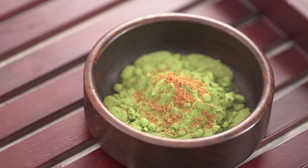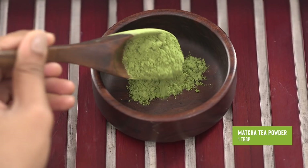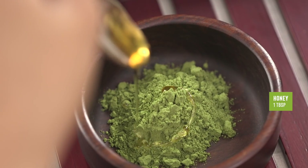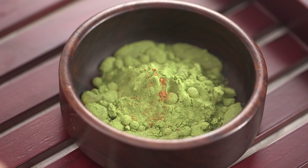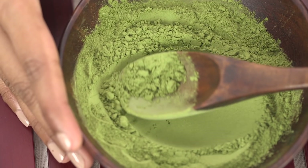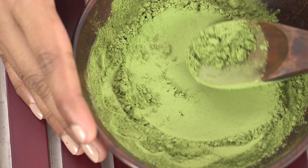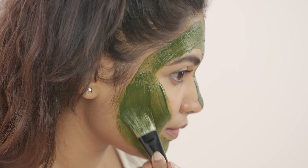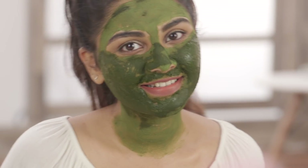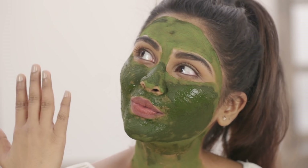To make this green goddess mask, you will need 1 tablespoon powdered matcha green tea, 1 tablespoon honey, a pinch of cinnamon and some boiled water. Matcha tea is rich in chlorophyll, which makes it an excellent source of antioxidants that have healing properties that help fight signs of aging, boost skin elasticity and improve the suppleness of your skin.